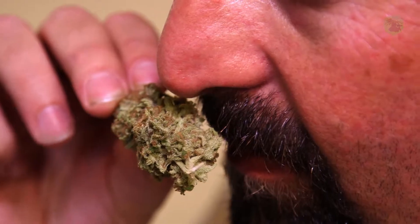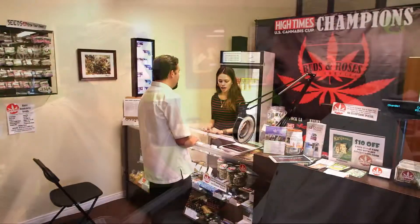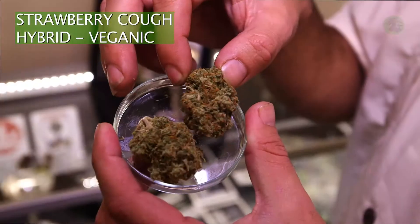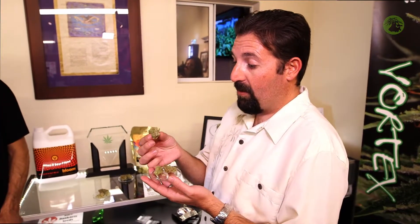Jason is well known in Southern California as the Bud Whisperer. The flower itself hasn't been burned — it's just been coming through the leaves. Jason encourages bud tenders to play 'What Is It?', a guessing game. It's one of my favorite strains — this is Bob Marley's Lamb's Bread.